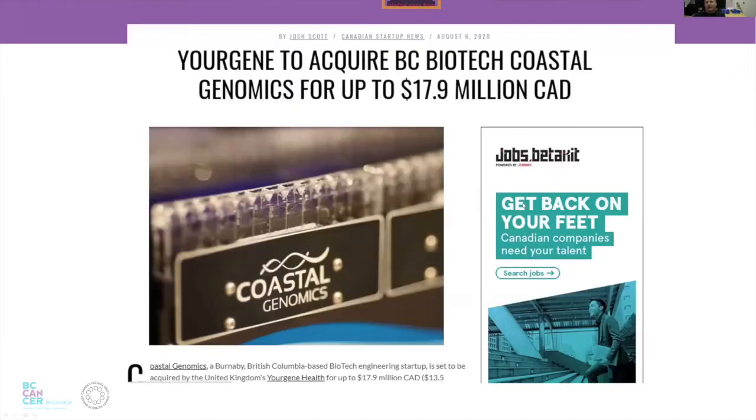The company, of which I was on the board of directors, got sold this summer for a total of maybe $17.9 million Canadian, based on some earnouts. This is very satisfying and exciting for us. The whole staff is still in Burnaby and Nanaimo, still working on other projects with the company Yorgen that bought them. That's been really cool for us.